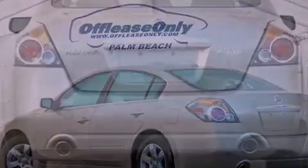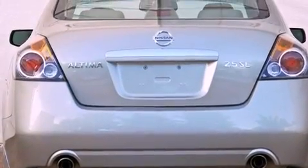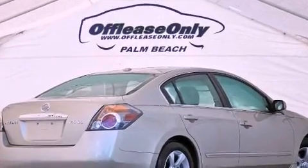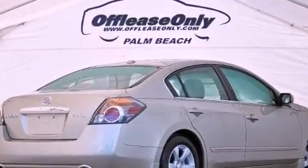Its top features include a multi-link rear suspension, heated seats, aluminum wheels, and a tire pressure monitoring system. The following features are also included: